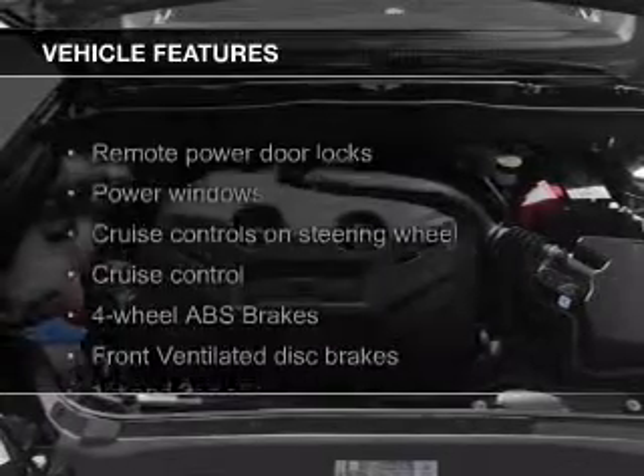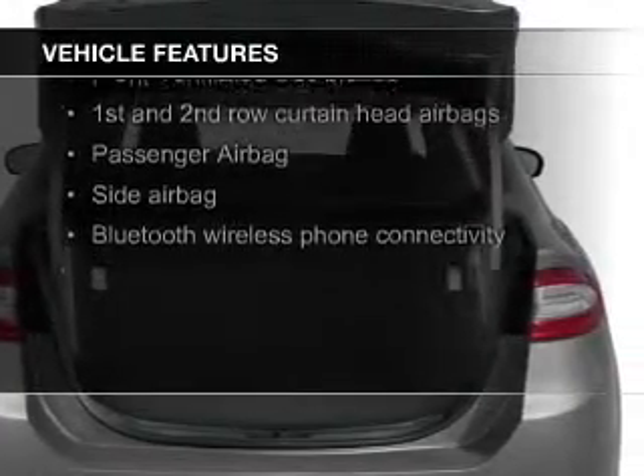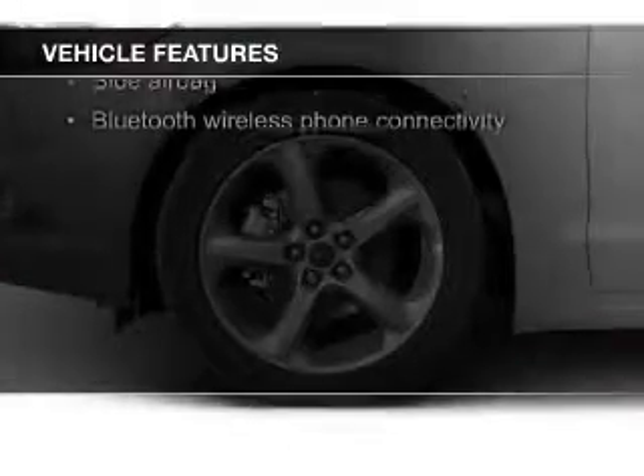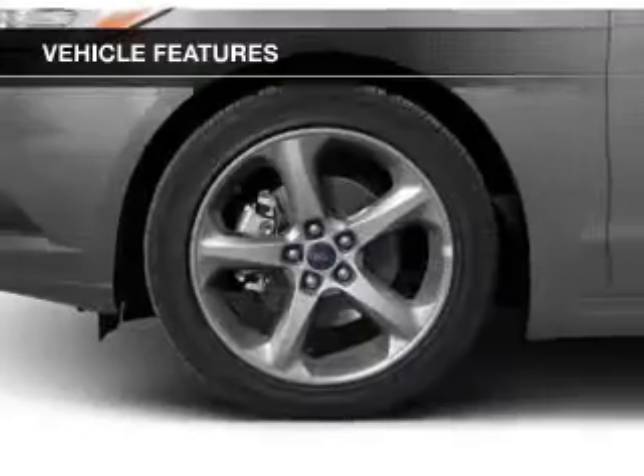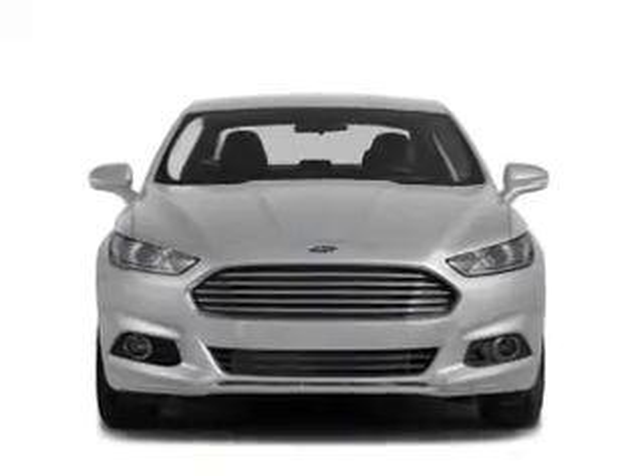The features include electric trunk, Bluetooth connectivity, Ford Sync voice activation, digital audio input, and auxiliary input, steering wheel controls, aluminum rims, a tilt and telescopic steering wheel, an alarm system, and cruise control.